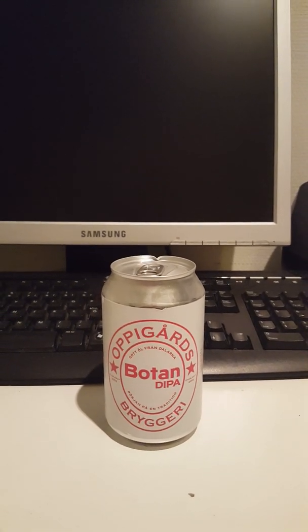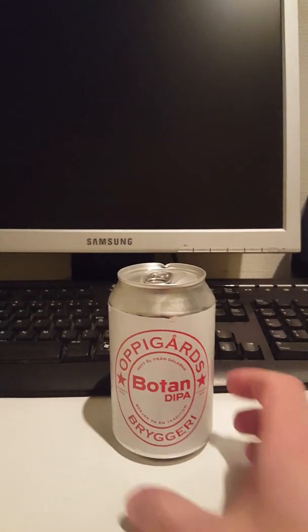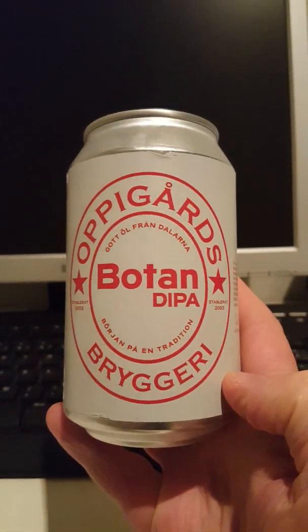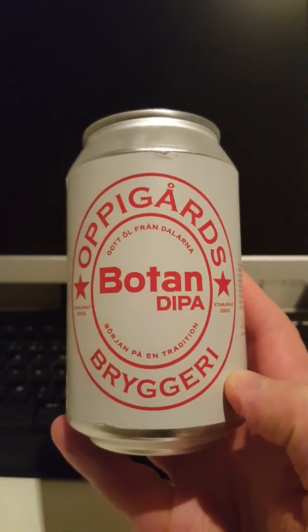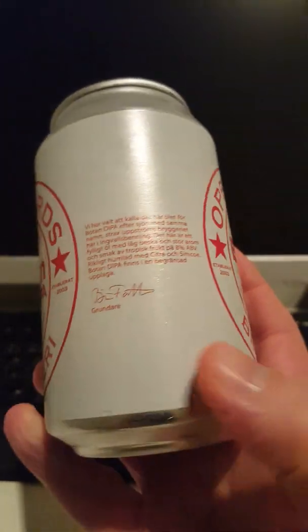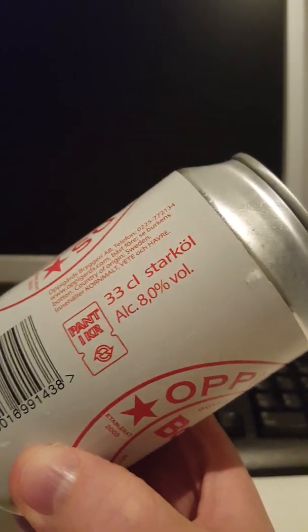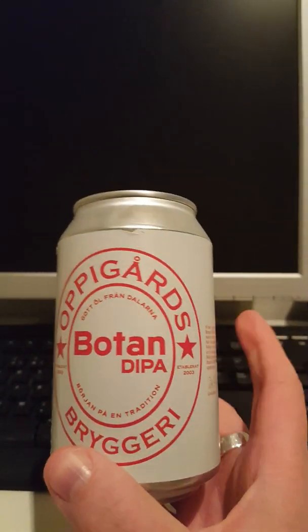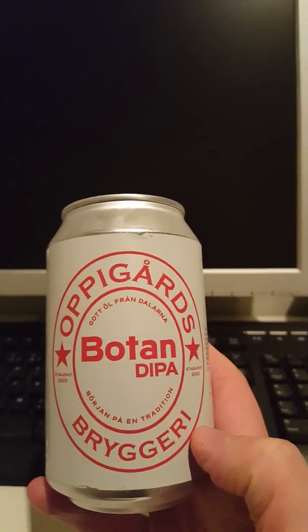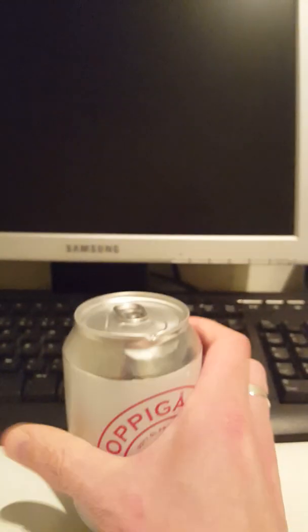Hey there, all craft beer lovers — it's the Cider Fanatic here, back with another beer review. Today we're taking a look at another offering from Sweden: Oppigårds Bryggeri, and this is their Botan Double IPA. We have a 330 milliliter can weighing in at 8% ABV. This beer is brewed with pilsner malt, light caramel malt, oats, and wheat, and for hops they are using Citra and Simcoe.